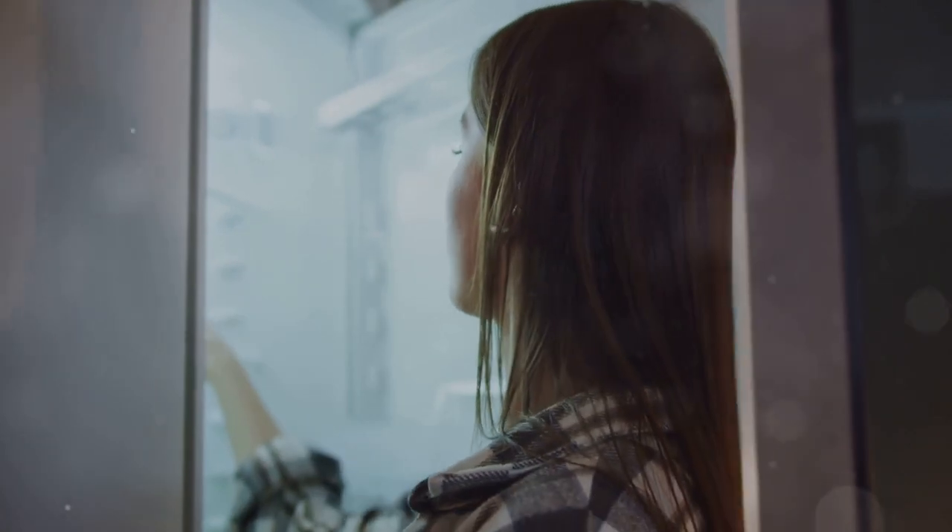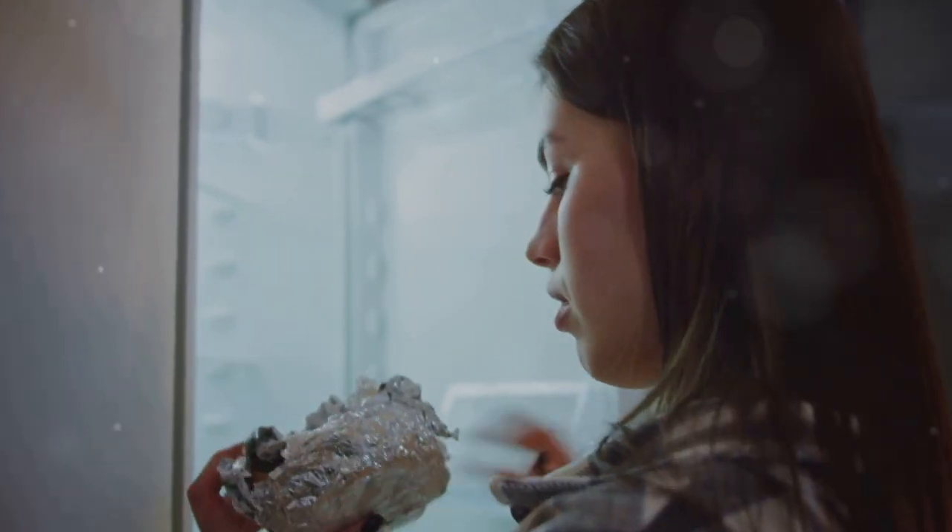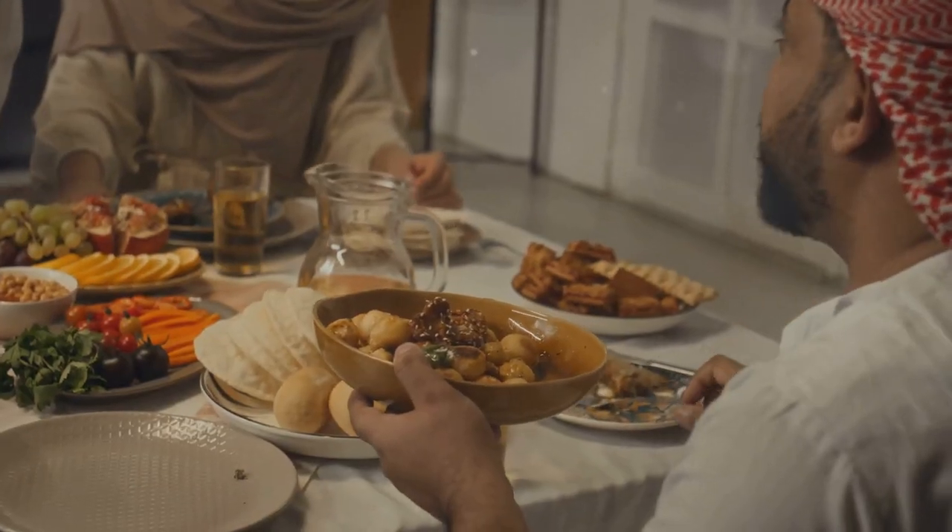Did you know your body is already a lectin-fighting machine? During digestion, we produce enzymes that can break down some lectins, so you've got a natural defense system in place. If lectins are still giving you a hard time, consider tweaking your intake. Listen to your body — if you're feeling off after eating lectin-rich foods, try reducing them or switching up your cooking methods.